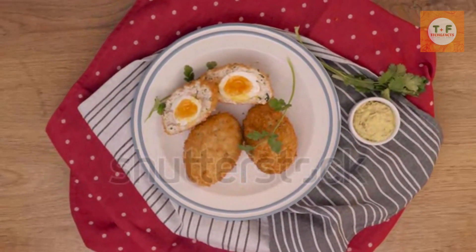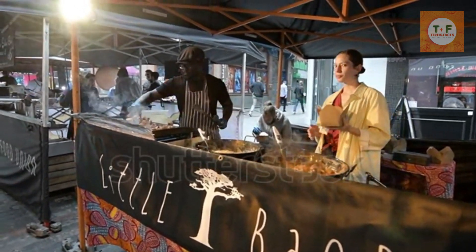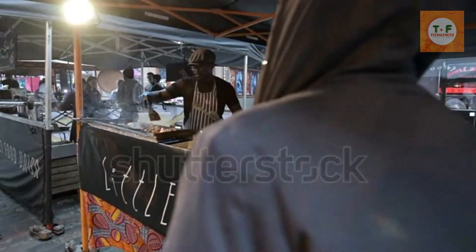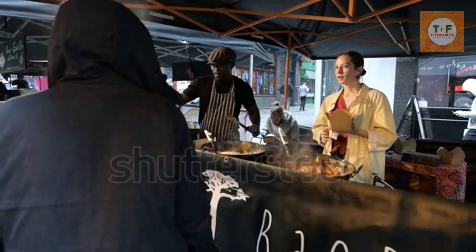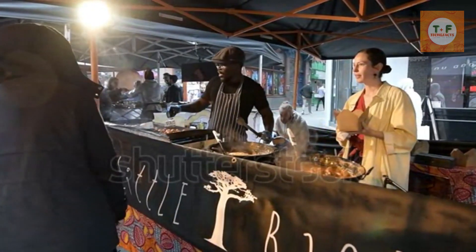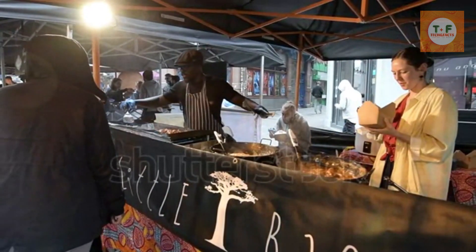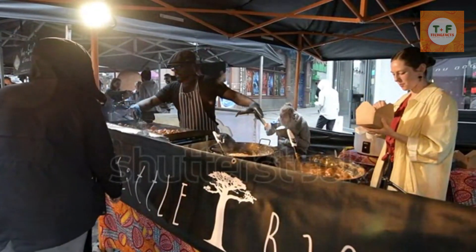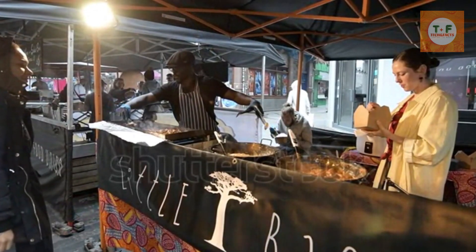From spicy samosas and flavorful pakoras to mouth-watering chats and aromatic curries, the UK's Indian street food scene is a tantalizing fusion of authentic Indian flavors and local British twists. Thanks to the UK's vibrant multiculturalism, you can experience an explosion of tastes and textures that cater to all palates. The diverse Indian-inspired street food delights will surely take your taste buds on a thrilling journey.